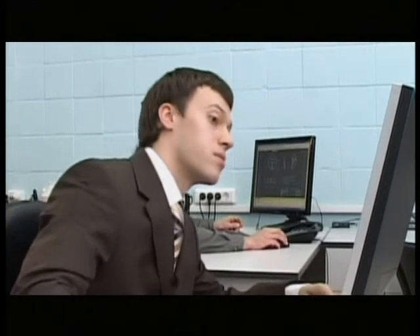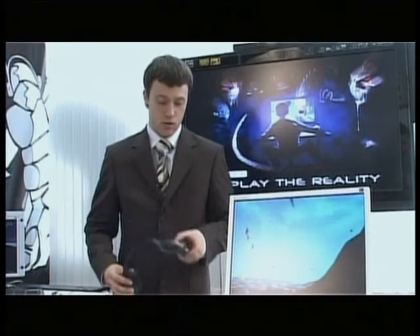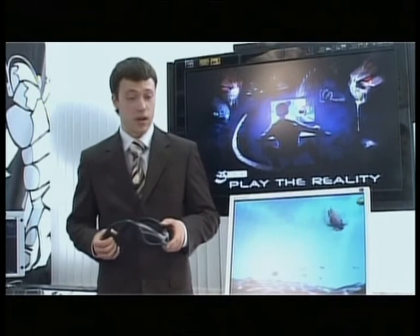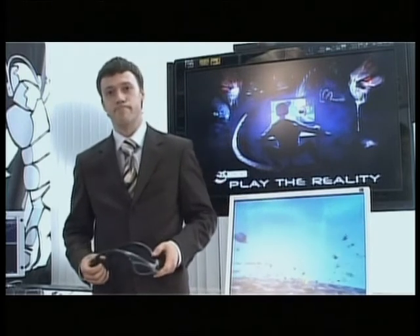What if you could turn your monitor into a window and look at the objects behind the glass from different angles? Seems unreal, doesn't it? Yet we've created such a device. I'm holding in my hands RUCHAB UM5, a tracker that will turn your monitor into a window leading to virtual reality.